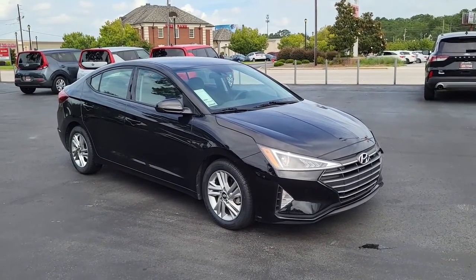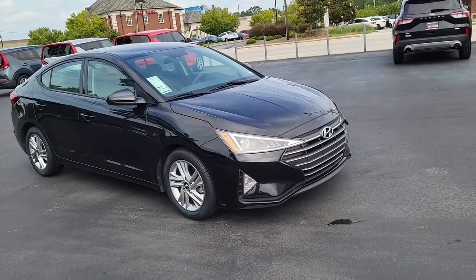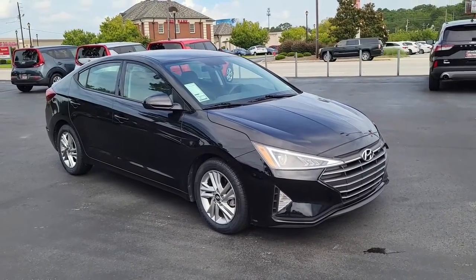Welcome to Cartown Kia Florence Used Car Inventory Video Series. Right here we have a 2020 Hyundai Elantra.